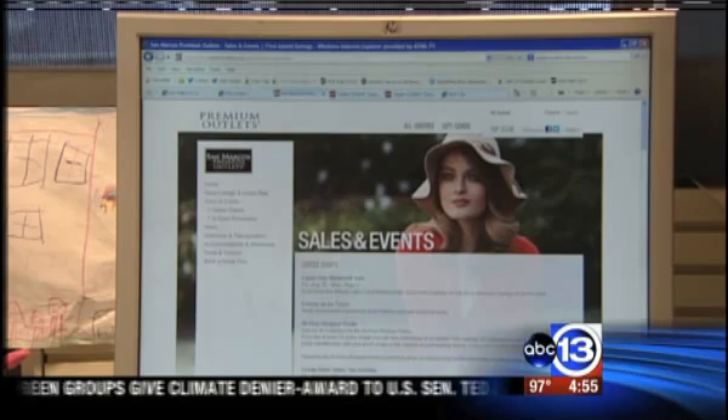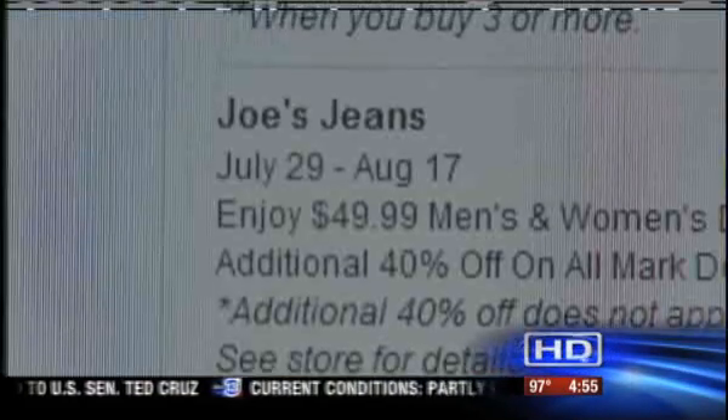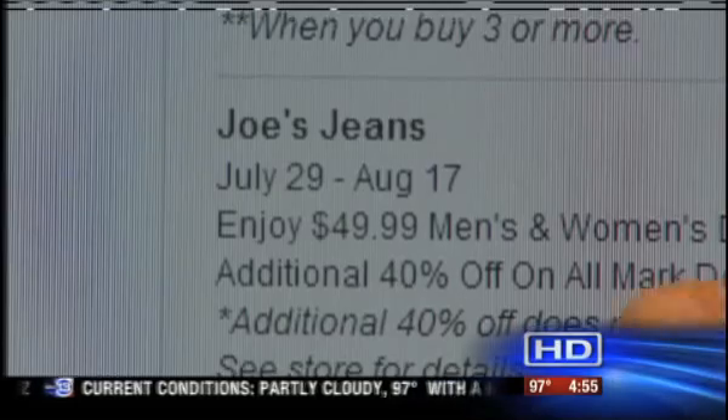Our first stop is the Sales and Events webpage for the San Marcos Premium Outlets. Here you can find in-store events. At Joe's Jeans, it's an additional 40% off their markdowns, and at Neiman Marcus Last Call, it's an additional 50% off their clearance items. And then you can use the coupon with the sale and double dip.